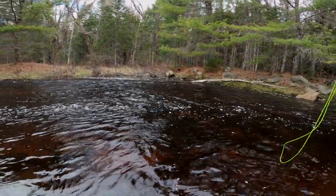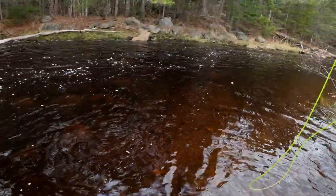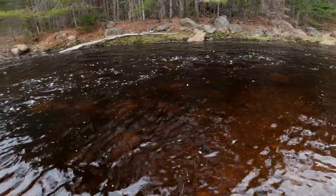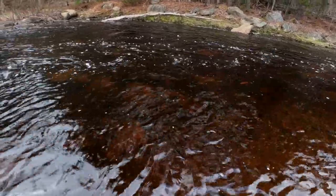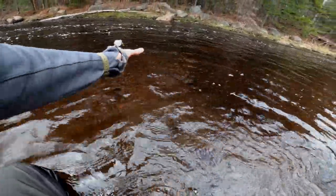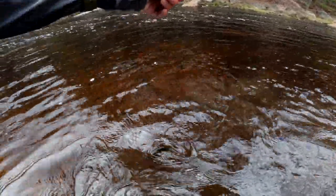Gotcha — look at him, he's so little! I can't exactly be trophy hunting when you're going for native brook trout.